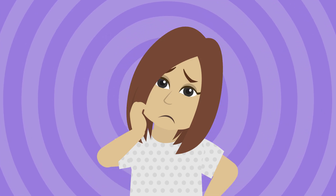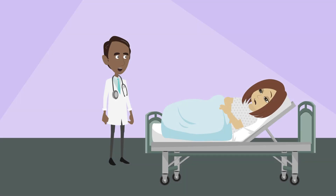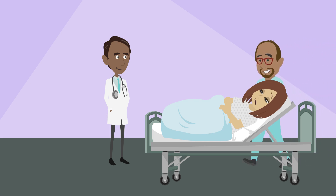You might feel pain, sick to your stomach, or get a fever during or after the embolization. Your health care team will prescribe medicines to help manage these symptoms.